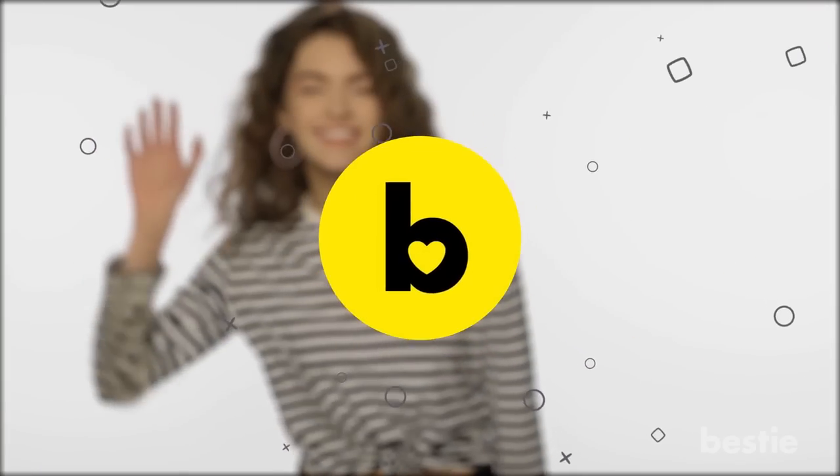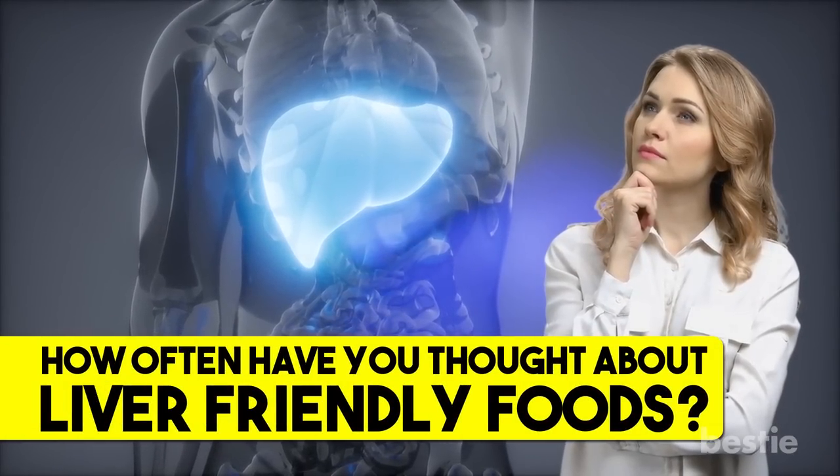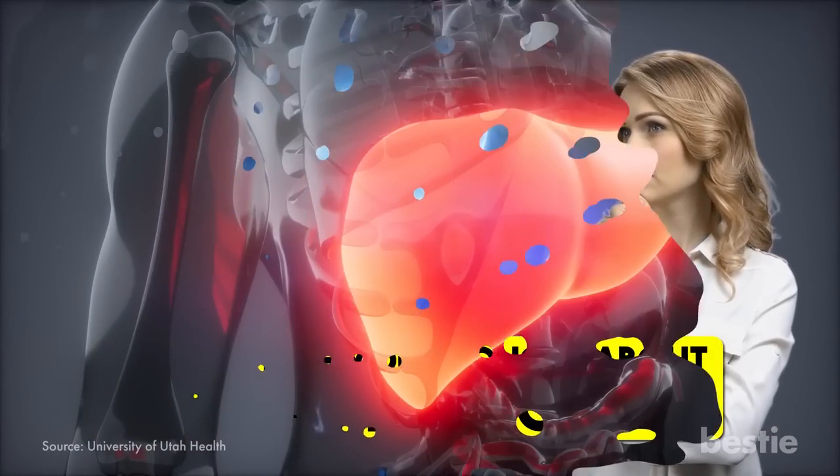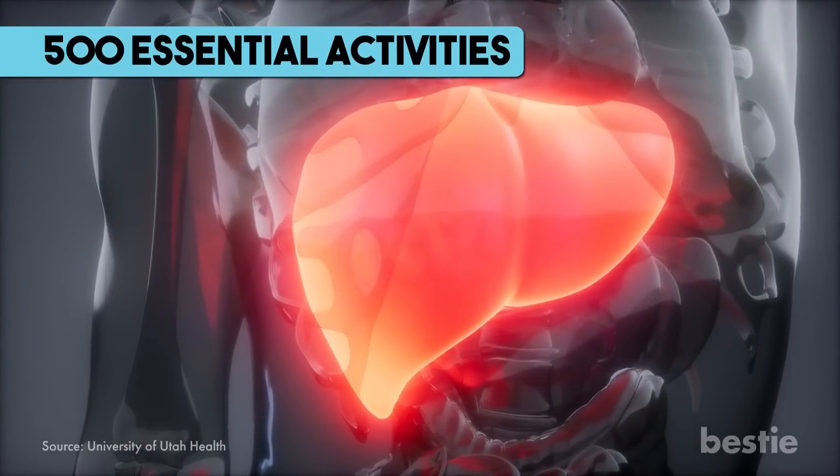Hey there, viewers, and welcome back to another Bestie video. Let's be honest — how often have you thought about liver-friendly foods? Not that often? Being the largest internal organ that carries out over 500 essential activities, a healthy liver is very important.